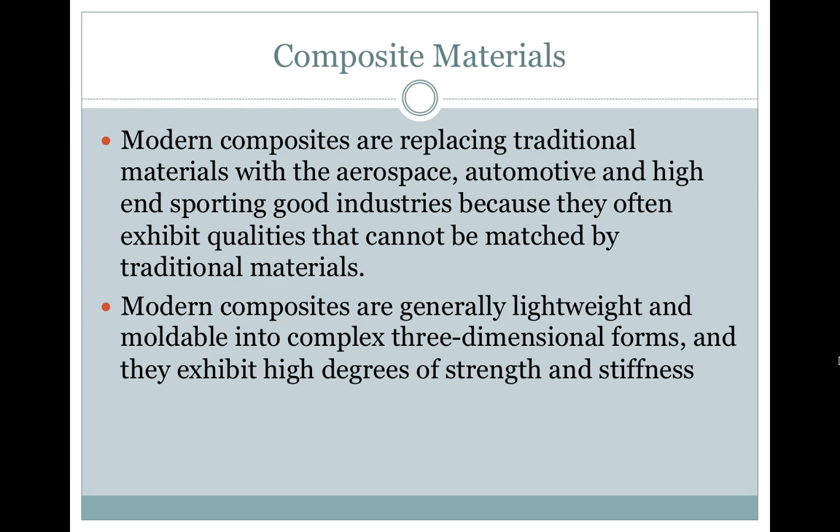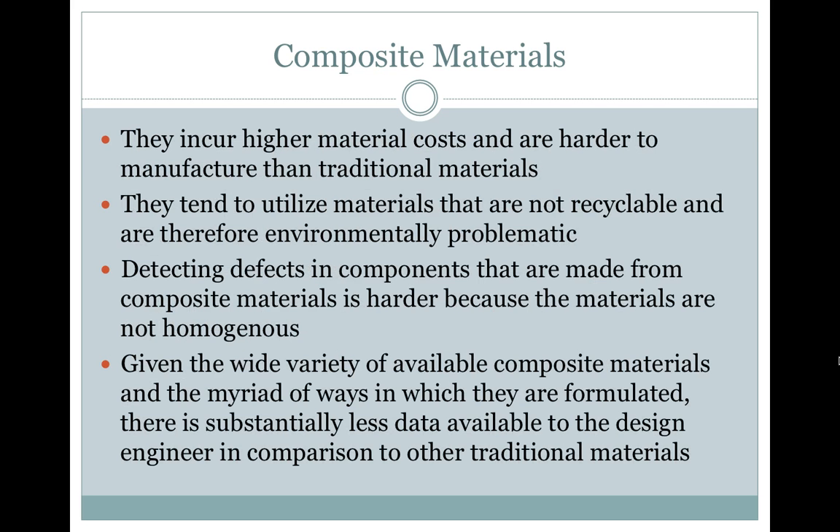Modern composites are generally lightweight and moldable into complex, three-dimensional forms, and they exhibit high degrees of strength and stiffness. They incur higher material costs and are harder to manufacture than traditional materials. They tend to utilize materials that are not recyclable and therefore environmentally problematic. Detecting defects in components made from composite materials is harder because the materials are not homogenous. Given the wide variety of available composite materials and the myriad of ways in which they are formulated, there is substantially less data available to the design engineer in comparison to other traditional materials.